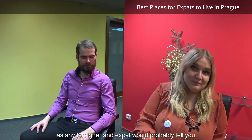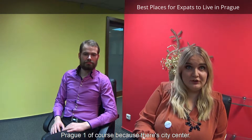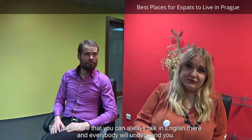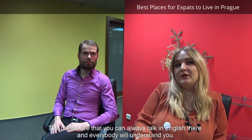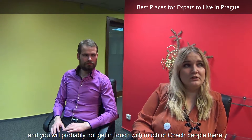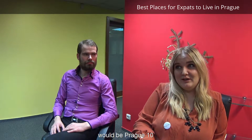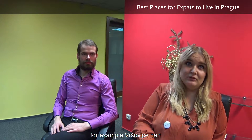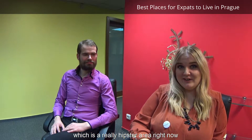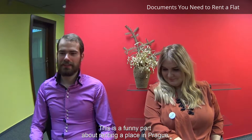The best locations, as most foreigners and expats would tell you, are Prague 2, which is Vinohrady, or Prague 1 — the city center. The pluses are that you can always speak English and everybody will understand you. The minuses are that it's more expensive and you probably won't get much contact with Czech people. A good location I would recommend is Prague 10, which is a really hipster area right now and is emerging very fast.